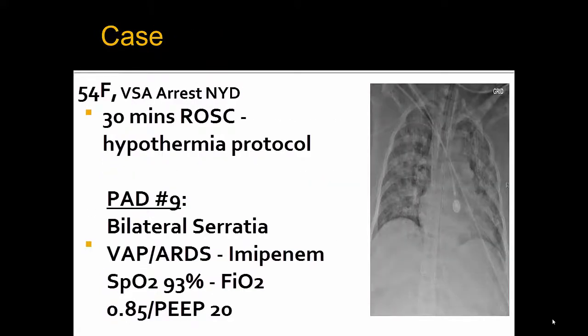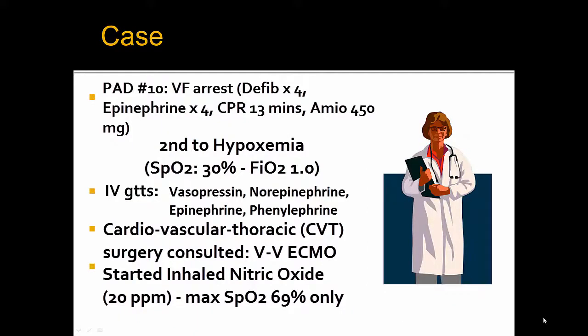Getting to the case: we have a female with a vital signs absent (VSA) arrest of unknown origin, and for 24 hours she has the hypothermia protocol initiated. On post-admission day 9, however, she subsequently developed bilateral Serratia VAP and was treated with imipenem and managed on the ARDSnet protocol. The next day, the patient suffered a VF arrest secondary to her hypoxia, with multiple shocks and rounds of epinephrine.